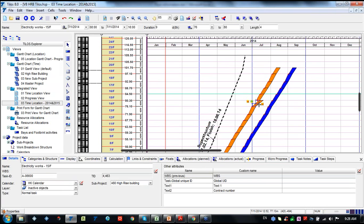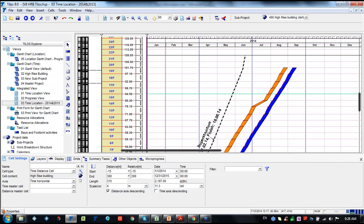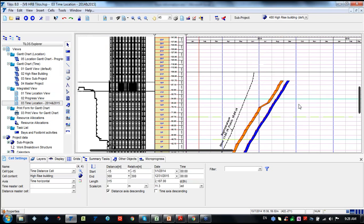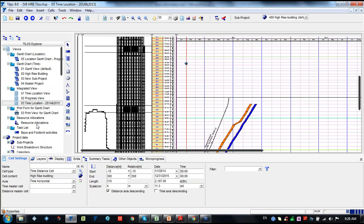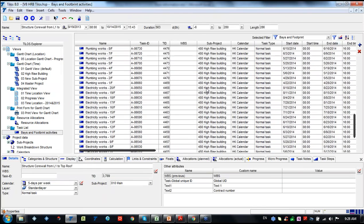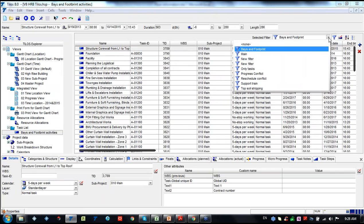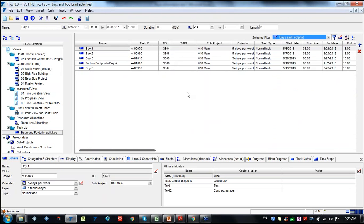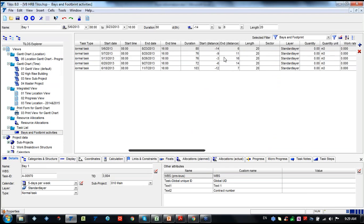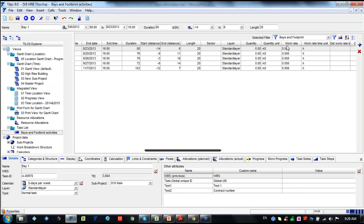We can change the duration, and once we reschedule, all subsequent activities are automatically rescheduled. TILOS also has an Excel-based view where we can see all information about our activities. We can also apply a filter and filter by base, start and end distance information, quantity, and work rate.